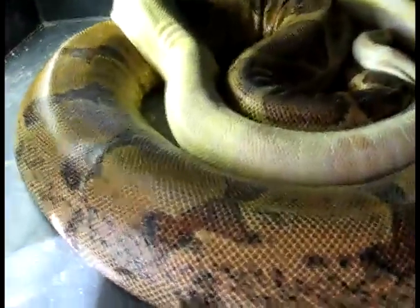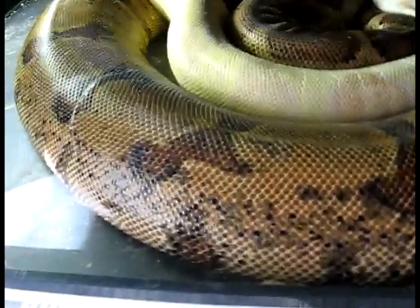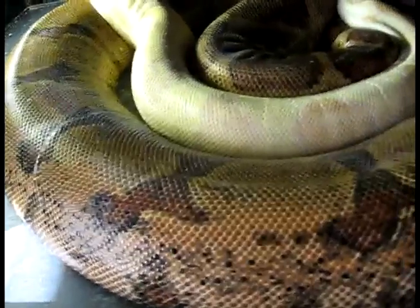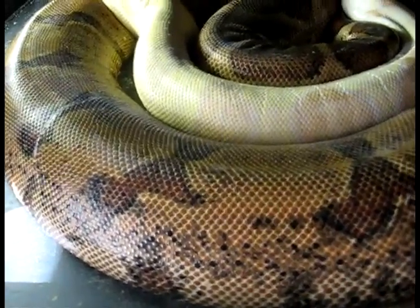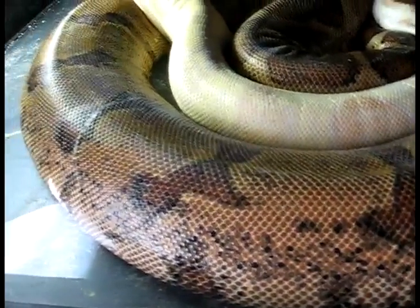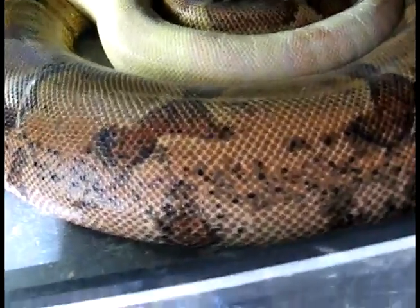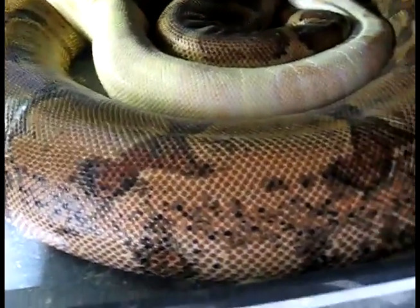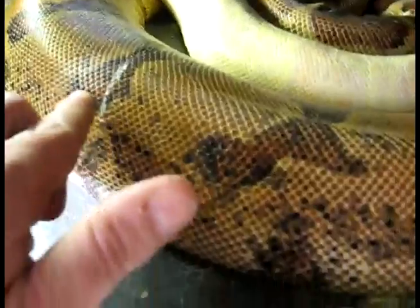That pretty much tells me his job is done. He'll continue to kind of cuddle and snuggle with her, but the actual copulation is done. The next thing I'm gonna wait for is her to shed, and then I'm gonna count about a hundred or a hundred and one days from the shed. I'm expecting the shed is probably going to be anytime in the next couple of weeks, and then that'll be the date for the babies.